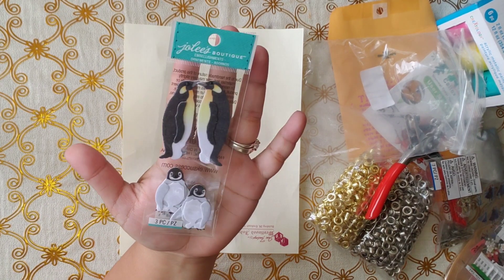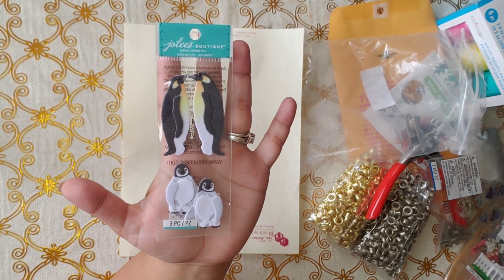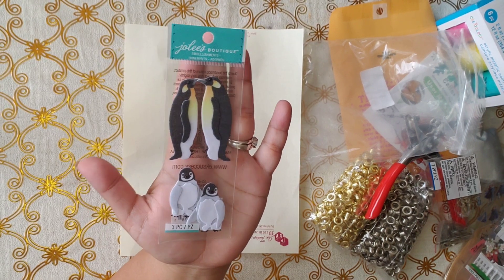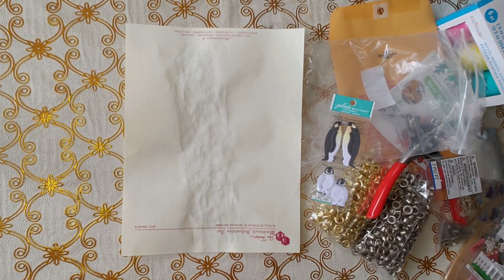And this one reminds me of the movie Happy Feet — I had to get it for a dollar too.